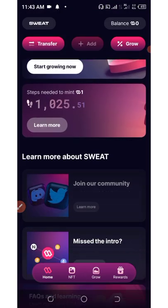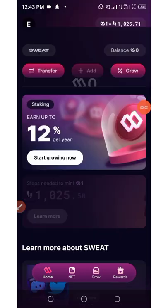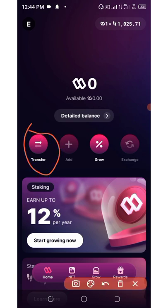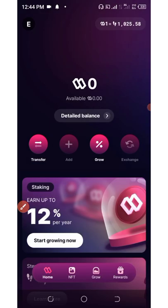Your SweatCoin wallet has been created and you can see all the information right here. We have connected our Sweat wallet to our SweatCoin wallet. If you want to send or receive, click on 'Transfer.' You'll see a 'Request' option - click that if you want someone to send you money. Click 'Send' if you want to send to somebody.